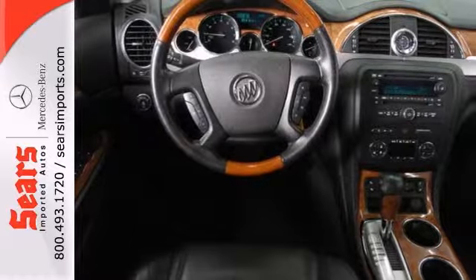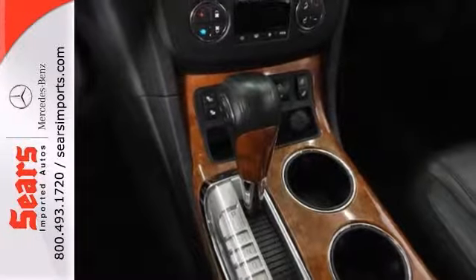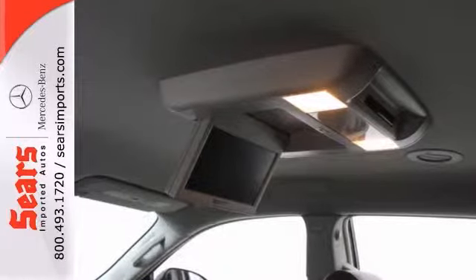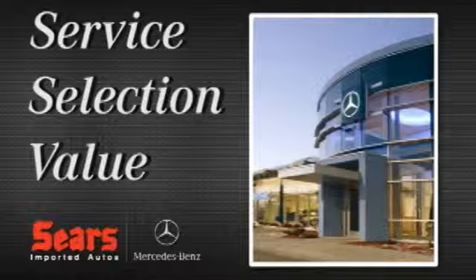Some say you can't judge a book by its cover, but maybe you can by its color. The paint on this Enclave speaks volumes about its personality. Don't miss out — see this Buick for yourself today.